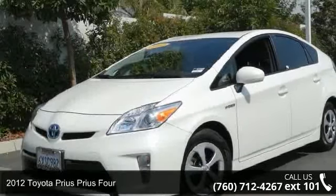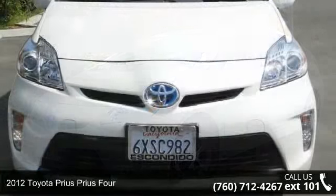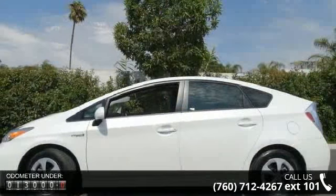Imagine yourself in this 2012 Toyota Prius. This may be the set of wheels you've been looking for. This vehicle comes with a reliable 4-cylinder engine connected to a smooth shifting automatic transmission.